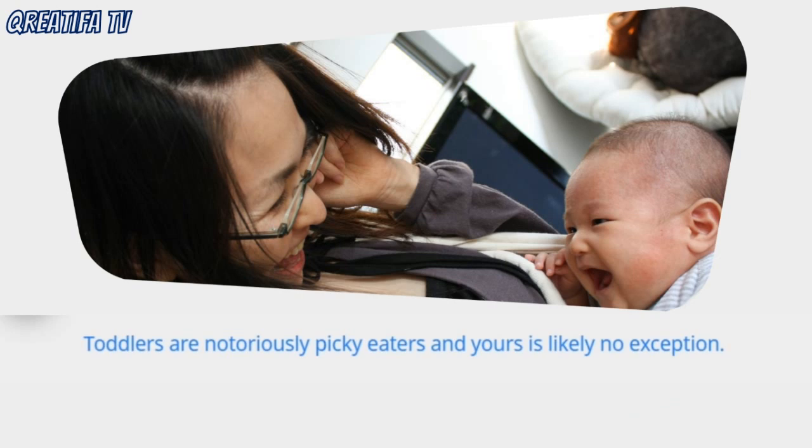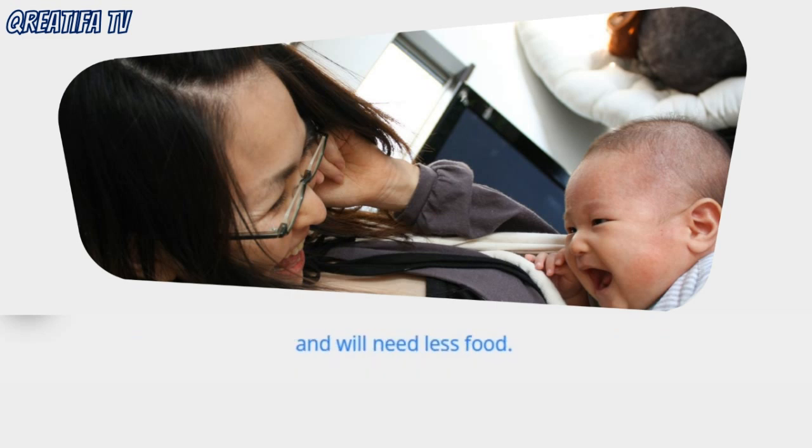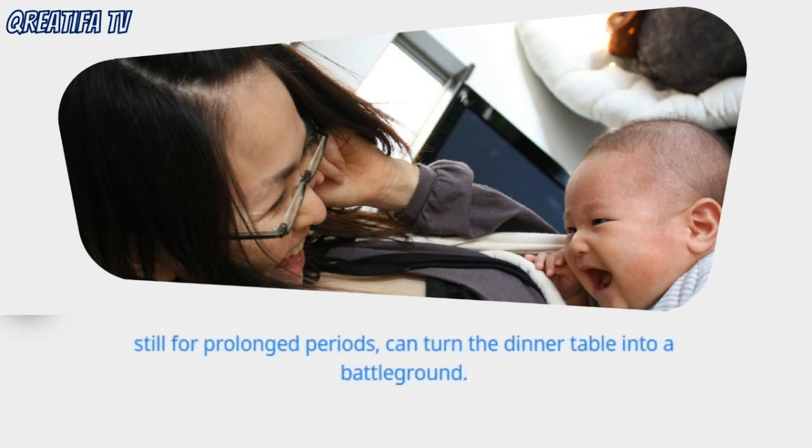Toddlers are notoriously picky eaters and yours is likely no exception. Following his first year of rapid growth, your toddler will gain weight more slowly during his second year and will need less food. This developmental change, combined with a toddler's growing need for independence and his inability to sit still for prolonged periods, can turn the dinner table into a battleground.